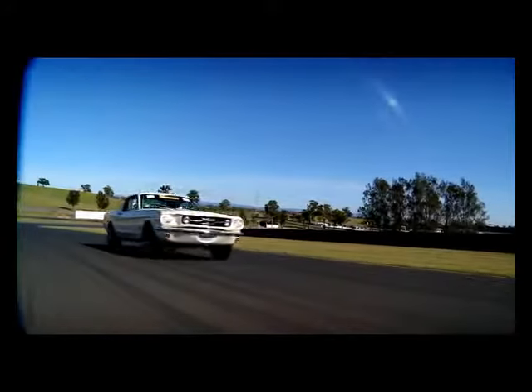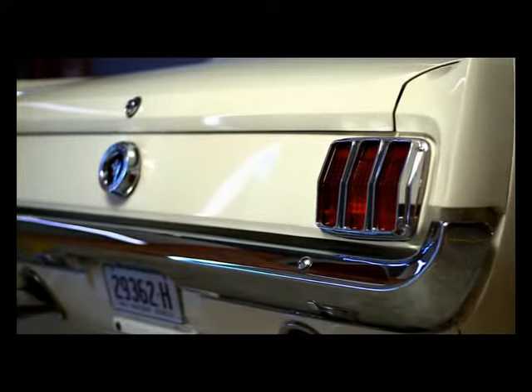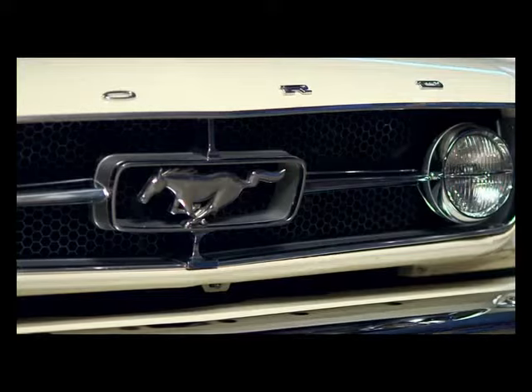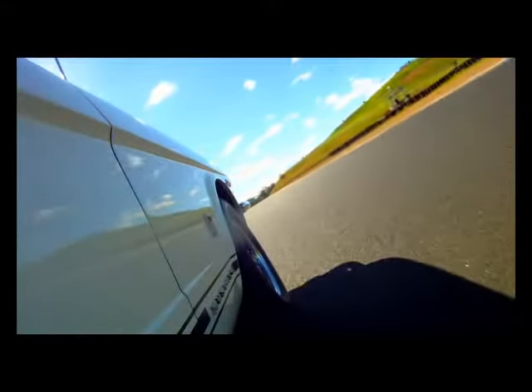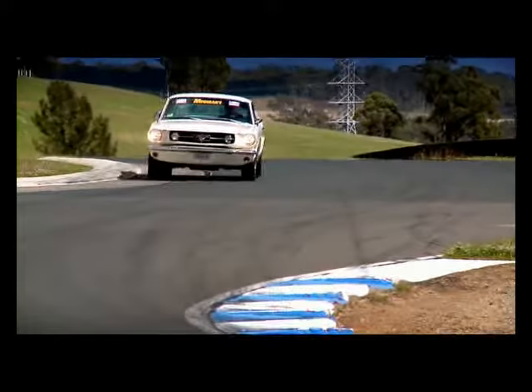The K-Code was Mustang's high-performance model. It had a 289 cubic inch V8 with upgraded pistons, carby and camshaft. With 271 horsepower, it was no surprise that Shelby based his Mustang GT350 on the K-Code. The little K-Code shrinks in size when you drive it — it's really like a little sports car. That 270 horsepower feels like 400 horsepower. It basically had the running gear of a four-speed 289. Because they made so many, the affordability is pretty reasonable. The Mustang K-Code is the godfather of muscle cars — sexy, powerful and affordable.